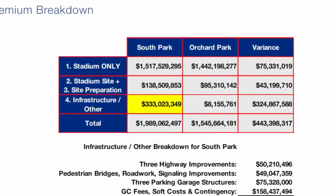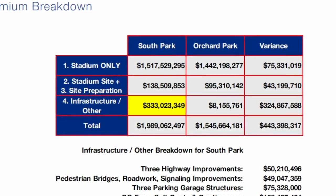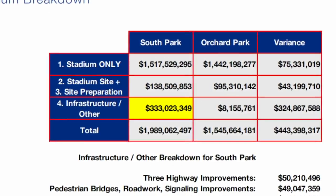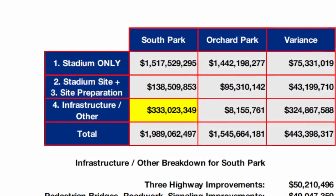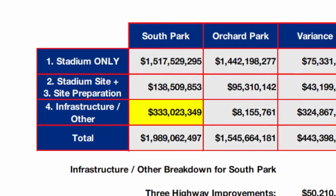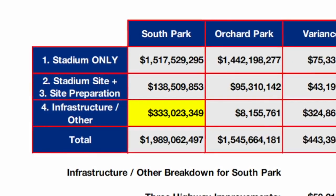There would be more than $333 million in infrastructure improvements needed for a downtown stadium, compared to just $8 million for the Orchard Park site. That's a difference in infrastructure cost of more than 4,000% from Orchard Park to Buffalo.